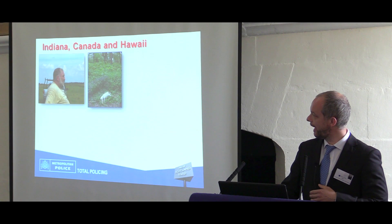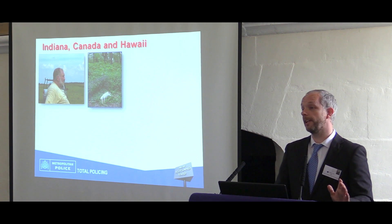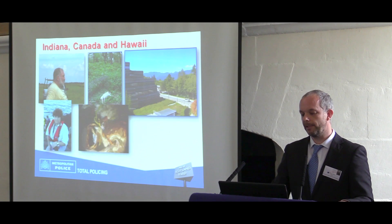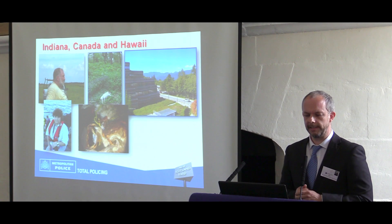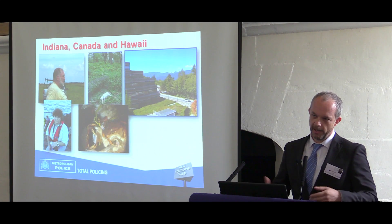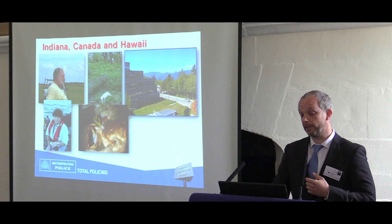In Indiana, Professor Neil Haskell, out on his ranch, is probably one of the most prolific forensic entomologists in the US — he works on maybe over 100 cases a year and puts out pigs to decompose on his farm. Dr. Gail Anderson in Canada studies pigs in the ocean, because if you've murdered someone and want to deposit their body, Vancouver's got a big coastline — you dump them off the coast and you can study the decomposition of those pigs.